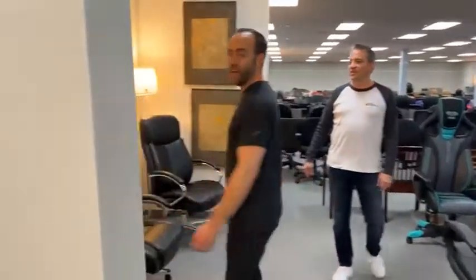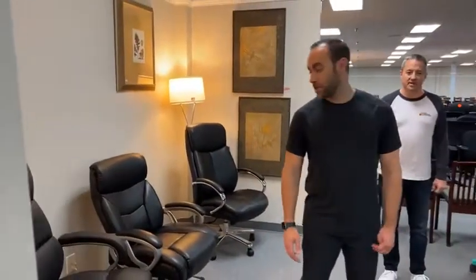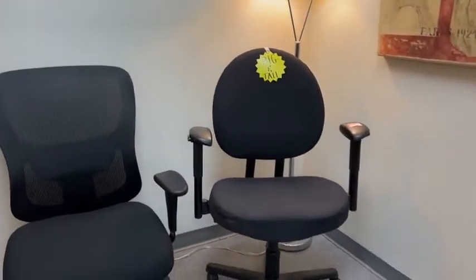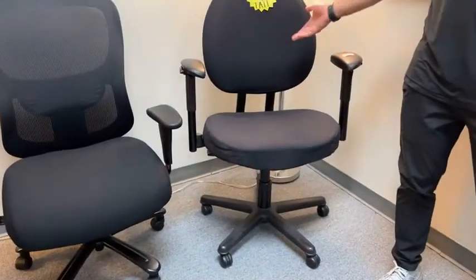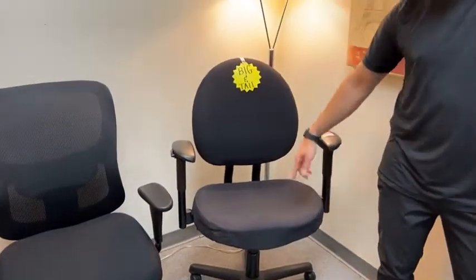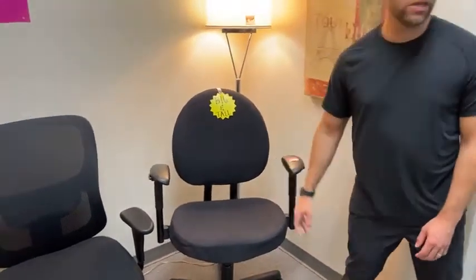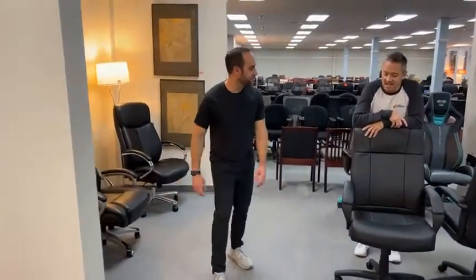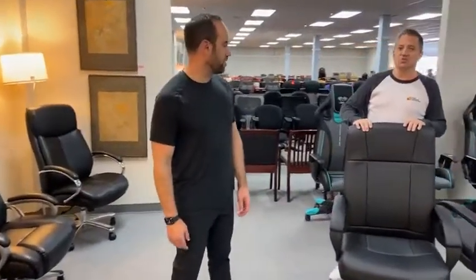More big and tall chairs, people. We have big and tall chairs — 400-pound capacity, 500-pound capacity. The Steelcase Criterion, which we've got — at least one, a few of these — supports 500 pounds. The seat back goes up and down, the bottom goes up and down, the arms go up and down. Brand new. Two-year warranty.